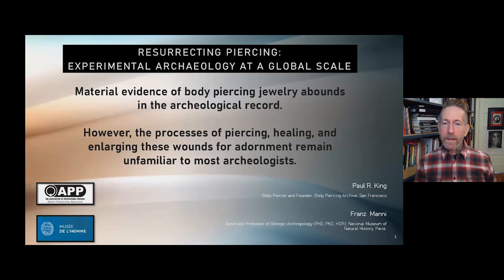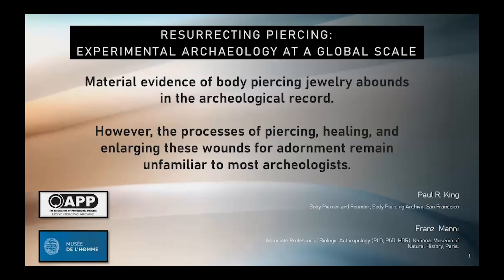I want to thank you all for inviting me here to speak about the work I'm doing with co-author Franz Manning, Associate Professor of Biological Anthropology at the National Museum of Natural History in Paris. This work consists of two chapters, one historical and one technical, for the upcoming Oxford University Press book called Body Art for Archaeologists Handbook. I would like to thank Franz for inviting me into this project.